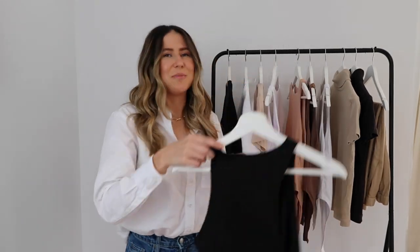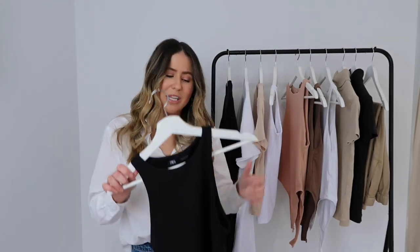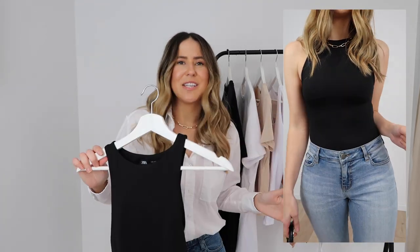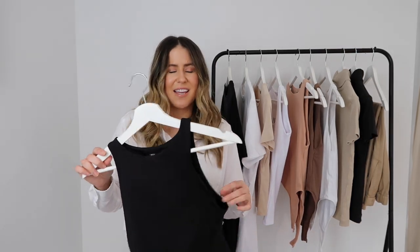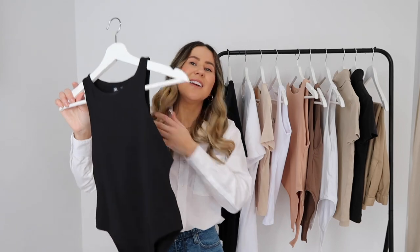Next up is probably my absolute favorite basic from Zara ever. I started with the three main colors last year and just added the brown one this year — it's the Zara bodysuit. They're around $29.95 and really affordable. Same fabric as I was just talking about, with double lining around the bust area — so flattering and comfortable. I get a lot of questions about whether they're too low at the sides, but I don't find that at all. They sit around the bra line perfectly.